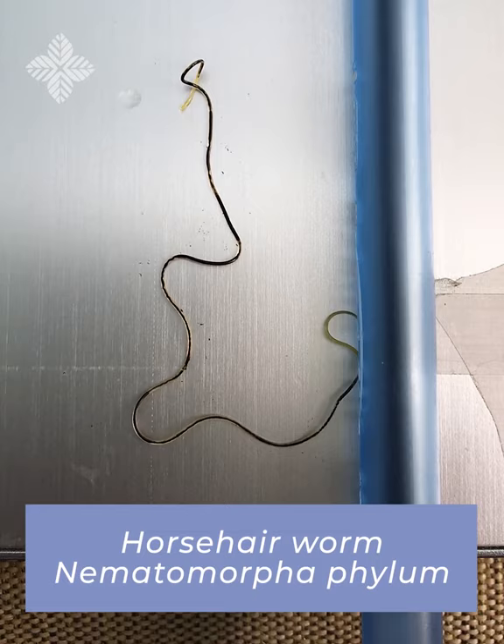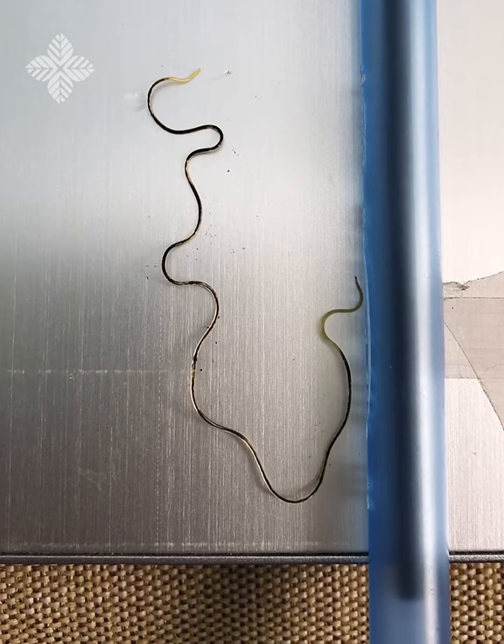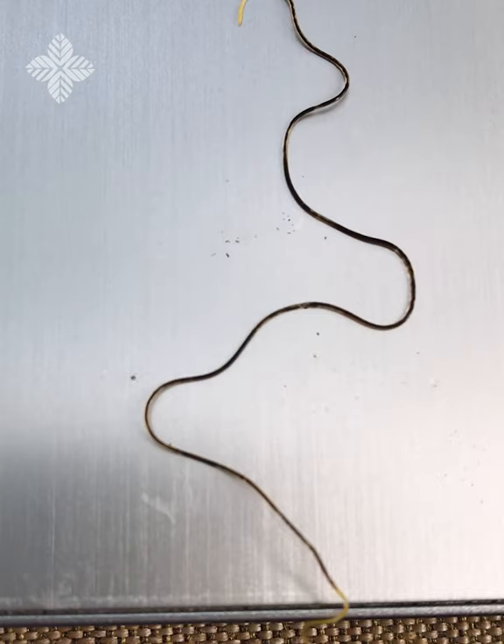This four-inch parasitic horsehair worm recently emerged from the gut system of a large beetle. It started off life as a cyst and then was ingested by the beetle — or as summer progresses, large grasshoppers, katydids, and praying mantises do the same thing. The animal then lived in the gut system of the insect, and when the insect passed by some water, it amazingly emerged to start life again and hopefully find a mate.